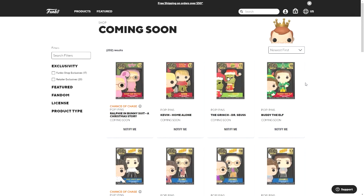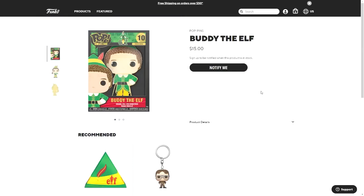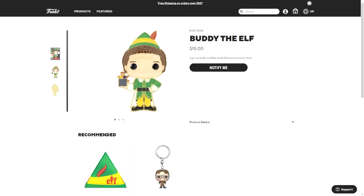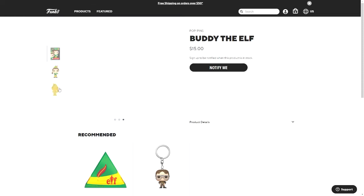These weren't actually announced when I started recording, but now they are. There's Buddy the Elf — this is actually a pin of the chase version of the pop where he's holding the jack-in-the-box, but that is not a chase version of the pin; there's only one version of the pin.